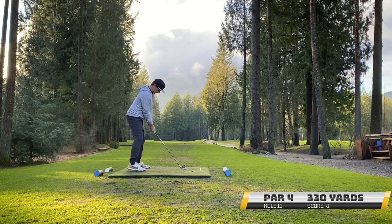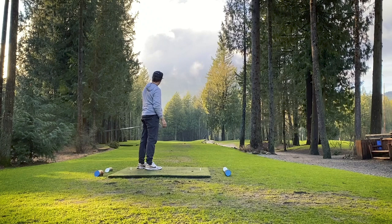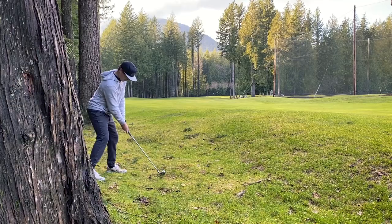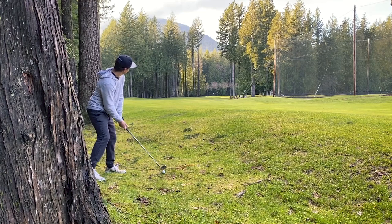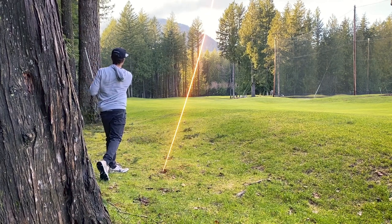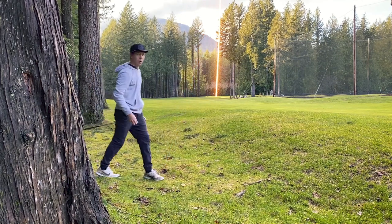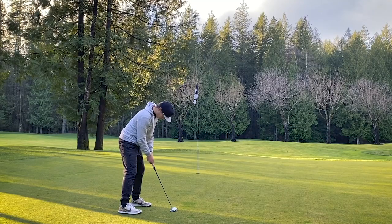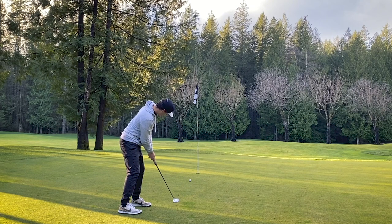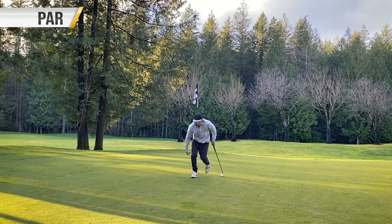Next one here, 330-yard par 4. Just trying to hammer one down there and we hook it left. Not a fan. We have to create some magic here. We've got 170 yards to the pin. I got a 7-iron in my hand. That pin is on the other side of those trees right there, and I am just trying to hit this as high as I can. I have never hit a 7-iron this pure in this bad of a lie before. I have a look at birdie — couldn't believe it. Unfortunately, blew the putt. Just went left. Misread it. We're still 1-under. We'll take it.